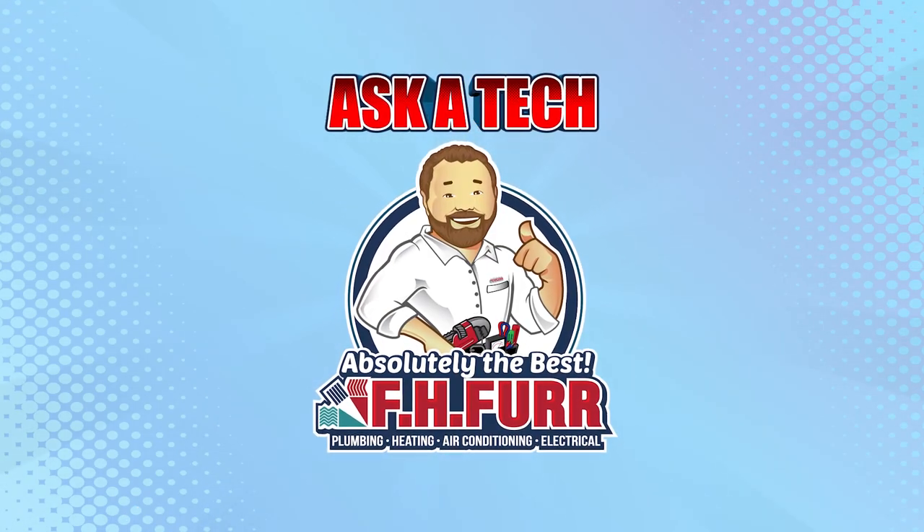Welcome to Ask a Tech from FH Spur, where our experts explain what you need to know to keep your home comfortable and efficient.